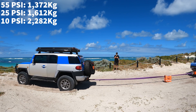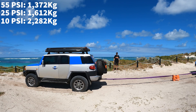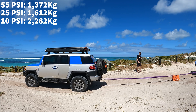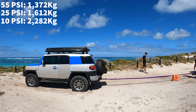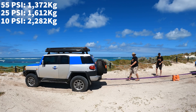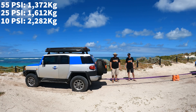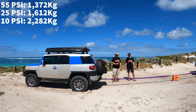I can definitely feel that it's grabbing a lot more. Stop, stop, stop. I think I had a little bit more traction this time. This is safe. We'll have a look at the numbers to confirm. As you guys can see, the FJ is no longer there — it's here. I think that was definitely more traction. Let's have a look at the numbers.